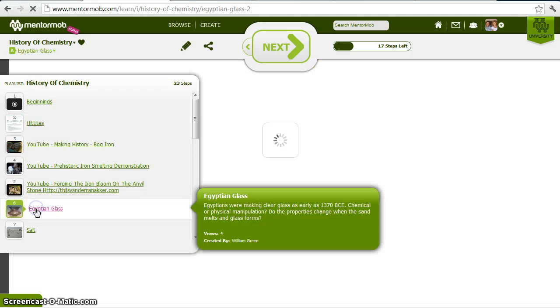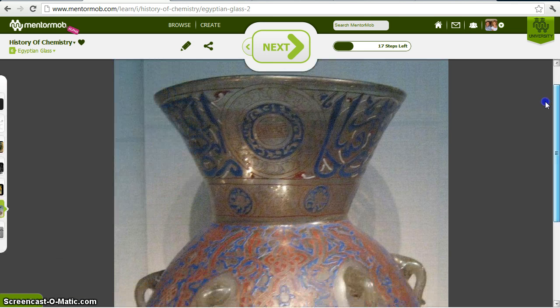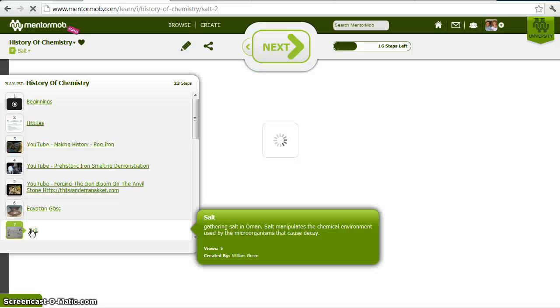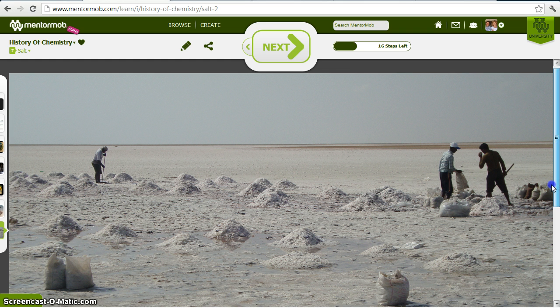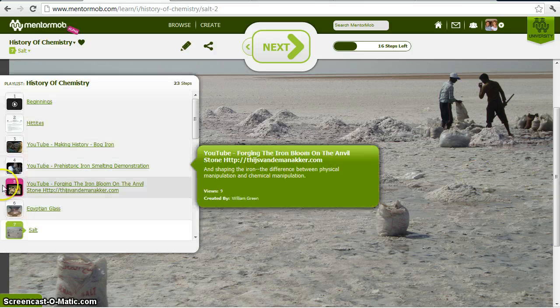Iron was not the first use of chemistry. I consider glassmaking to be a form of chemistry — this is ancient Egyptian glass. They were making glass as early as 1370 B.C. And of course, people have been using salt for even longer than that to preserve food. Salt modifies the chemical environment of food so that it doesn't decay as quickly.